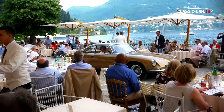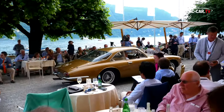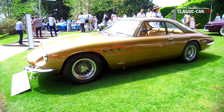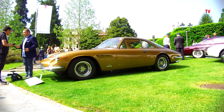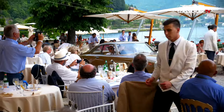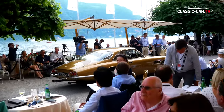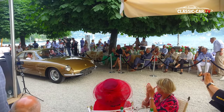We are talking of actors — this next car was purchased new by one of the most iconic actors. Let's hope it does rain.